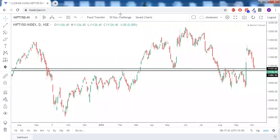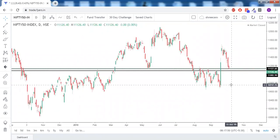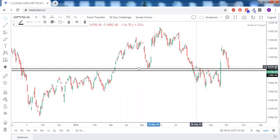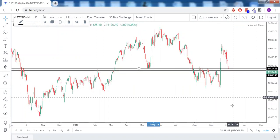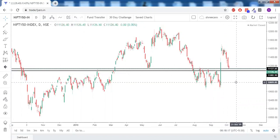Good morning everyone and welcome to today's market commentary. On the daily chart it's clearly visible that there's a strong support for Nifty from 11,080 to 11,130 — a 50-point zone. That zone acted as very strong resistance earlier, then got converted into strong support. This resistance was again broken by a green candle, so it will now try to act as a strong support.